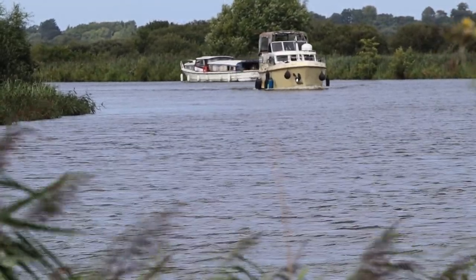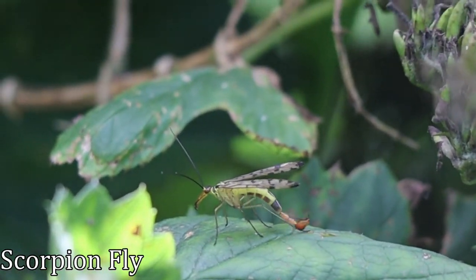After the mild disappointment of the first hide, I was extremely pleased to see this — it's a scorpion fly, the first one I've seen this year.